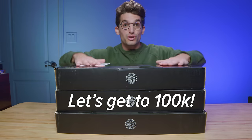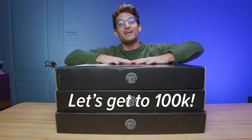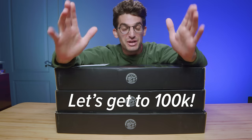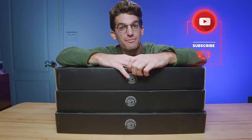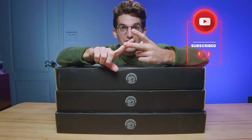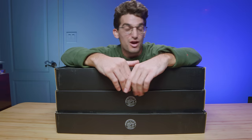Lenovo sent over three Lenovo Legion 5 Pros, and as soon as we hit 100,000 subscribers, we're going to kick off a giveaway to celebrate. The faster we get there, the sooner the giveaway is coming your way. So make sure you subscribe to the channel, share this video, and drop a comment about how you would use a Lenovo Legion 5 Pro.